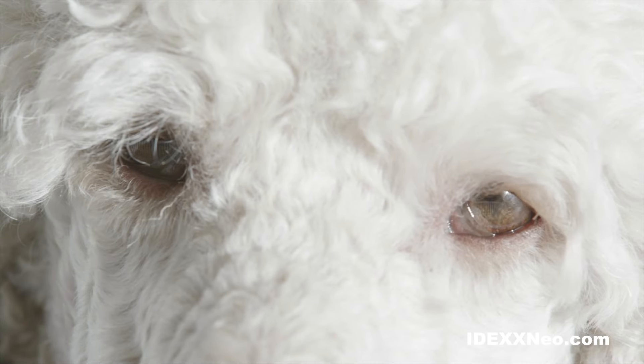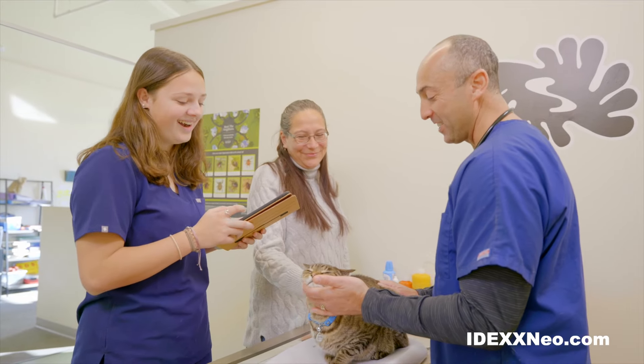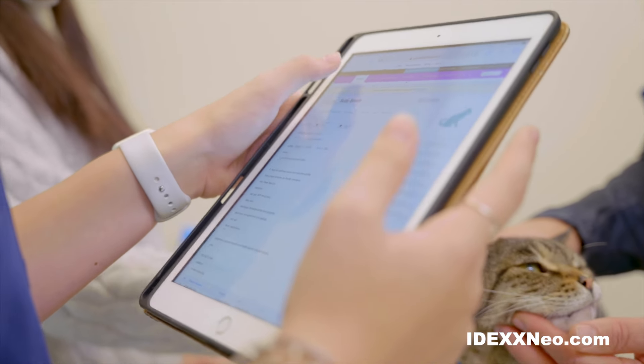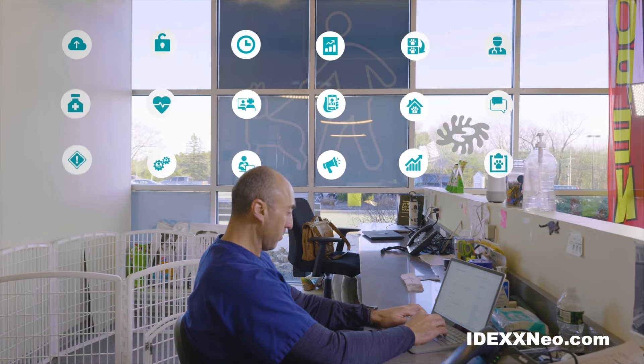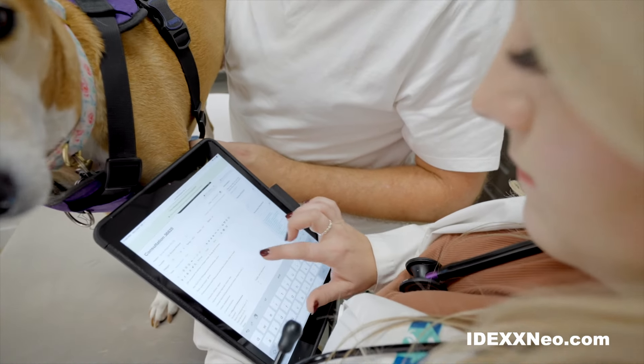There are certain things you need in order for your practice to run smoothly. Neo software simplifies your day-to-day operations with an intuitive interface that's easy to set up, learn, and use. One of the biggest reasons I picked Neo is because I wanted something super simple for my team members to use.